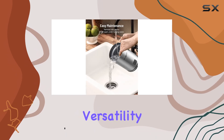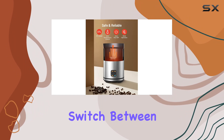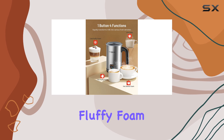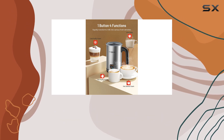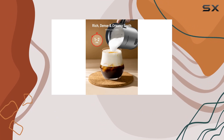First off, let's talk versatility. With four functions at your fingertips, you can effortlessly switch between heating milk, creating hot dense foam, hot fluffy foam, or even cold fluffy foam for those refreshing summer beverages. Whether you're craving a latte, cappuccino, or macchiato, this frother has you covered.